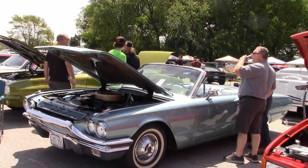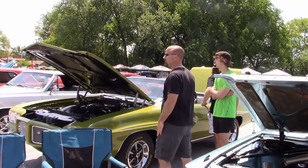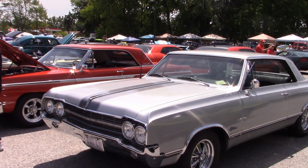Hi Ed, it's good to see you with your nice looking 64 T-Bird. And how about Rick's GTO — it's a top-down cruiser. Now another Rick with his 65 Cutlass.